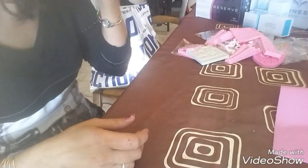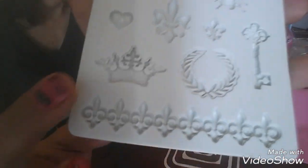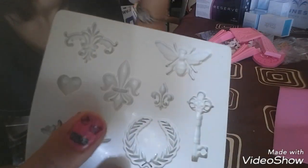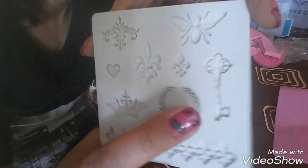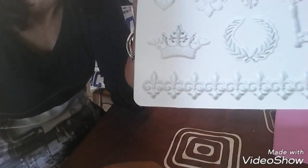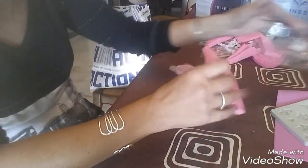Il était moins cher que le bleu. Ensuite j'ai trouvé celui-là — la couronne, une fleur de lys je crois, mais je suis pas sûre — la clé, ça va être top pour moi, et la bordure là aussi. Ça ressort pas bien sur la caméra mais c'est vraiment trop beau.